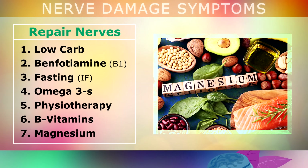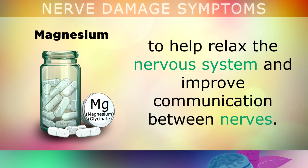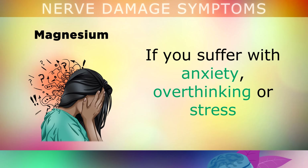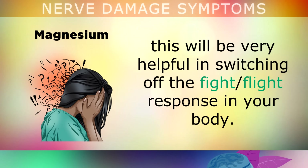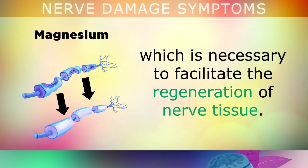Last but by no means least, magnesium. Take 200mg of magnesium glycinate twice per day to help relax the nervous system and improve communication between the nerves. If you suffer from anxiety, overthinking, or stress, this remedy in particular will be very helpful in switching off the fight-or-flight response in your body. This can also help to keep your blood sugar stable, which is necessary to facilitate the regeneration of your nerves.